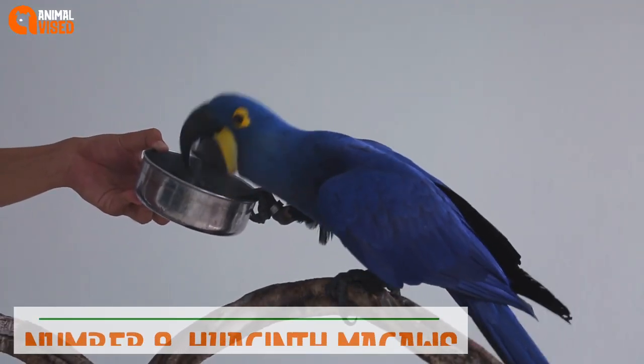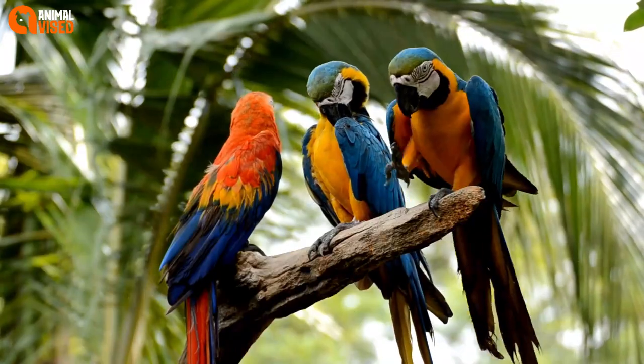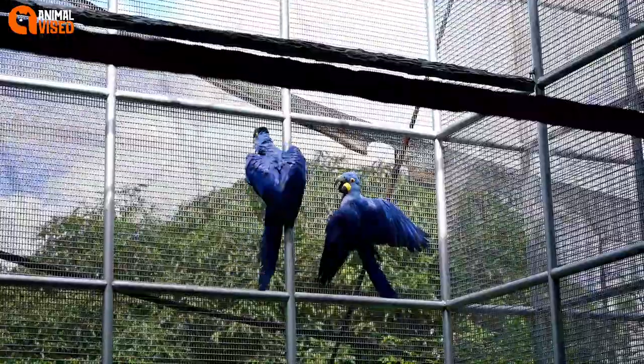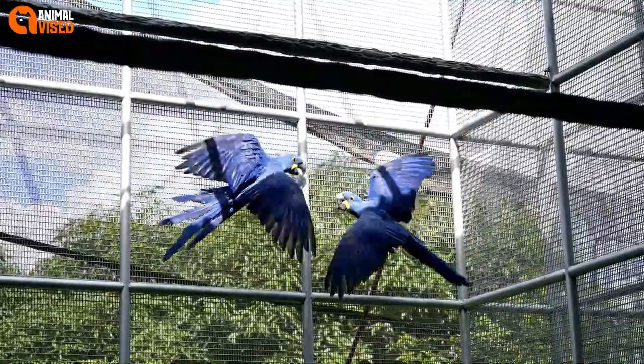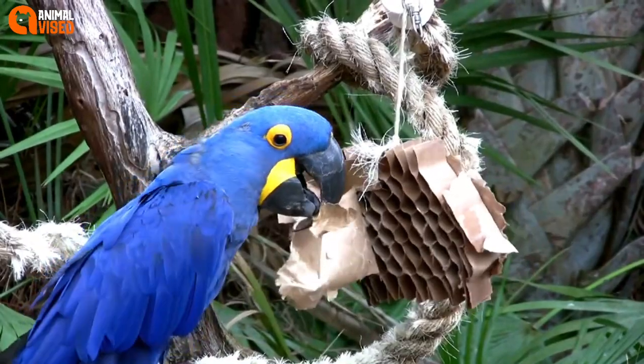Number 8: Hyacinth Macaws. These smart birds are built for strength and climbing. Originally from South America, they are sadly endangered. The species needs proper care and attention to ensure its long-term survival. These birds can live up to 60 years and are known to be affectionate toward humans.